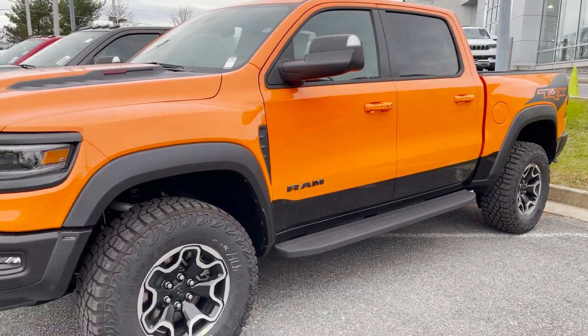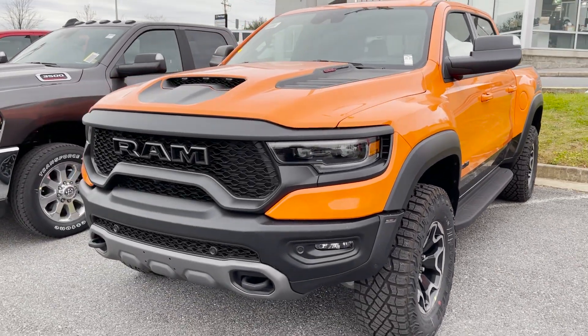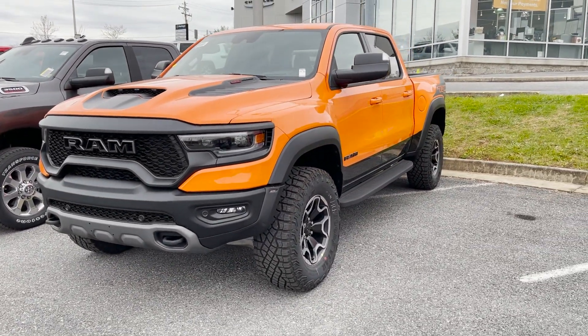Alright guys, that's your quick walkaround of the 2022 Ram 1500 TRX Ignition Edition.